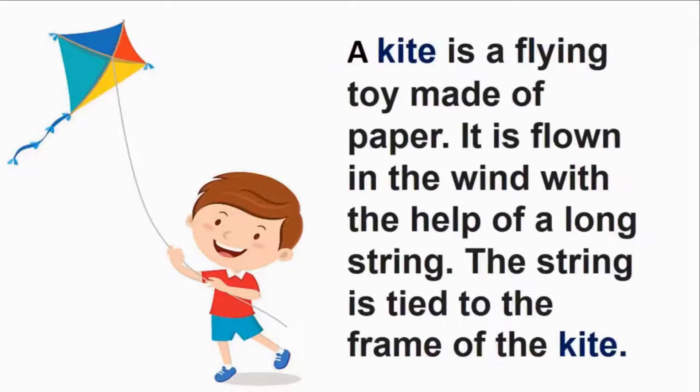Look at Roy's kite. A kite is a flying toy made of paper. It is flown in the wind with the help of a long string. The string is tied to the frame of the kite. We have to adjust and pull the string to make the kite fly higher.